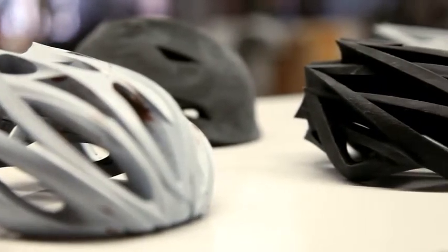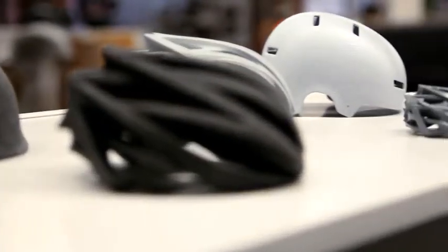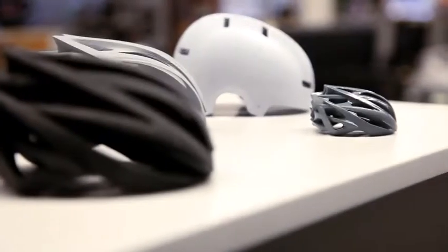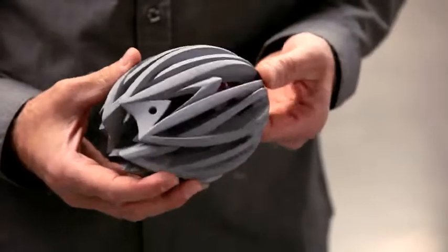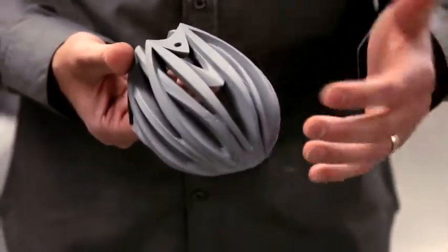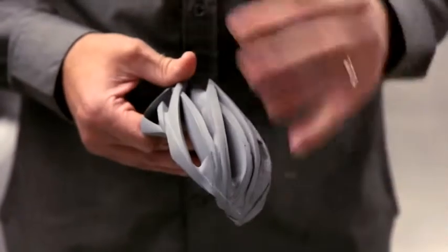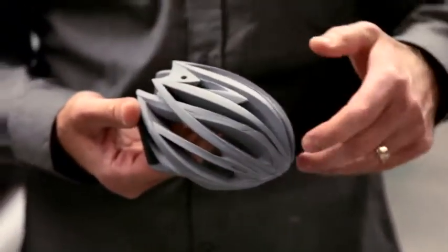Once the design direction is kind of laid out and picked, then we move into the ideation phase. So this may be what the designer has in mind right off the bat — a helmet may start off being very airy, with a lot of big, deep channels and venting. But knowing from the testing, we have to make some changes.